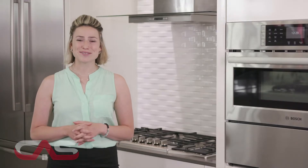So get in here today and come see it for yourself here at the Canadian Appliance Source showroom. We'd love to show you around.